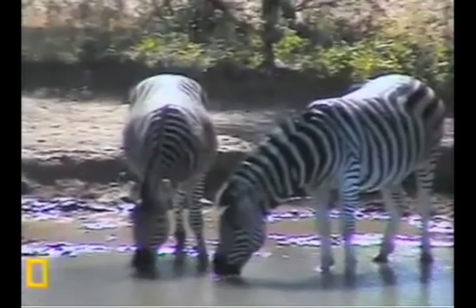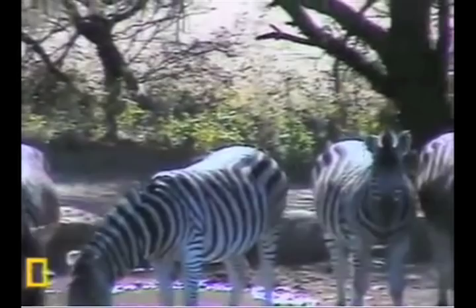They should come over to my backyard! Look at these thirsty zebras. They look so stunning.